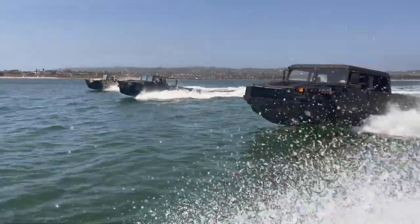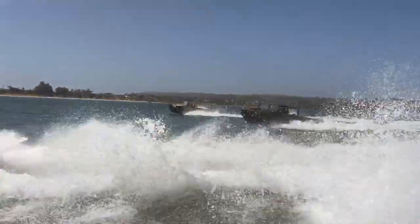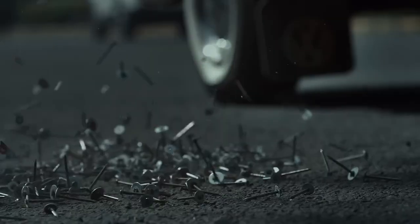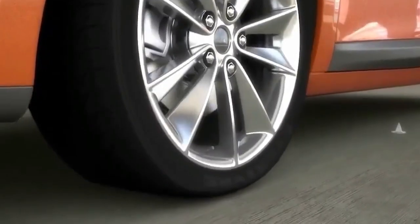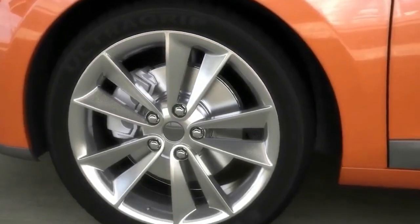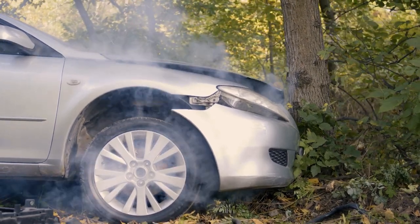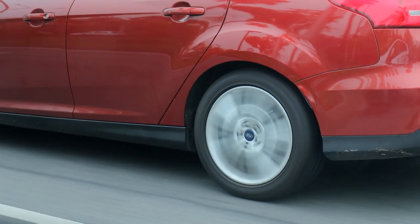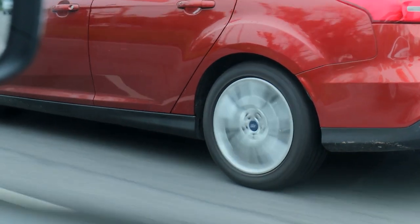With the continued development of technology, we can expect to see more advanced models of amphibious cars in the future. Number 9: Self-Healing Tires. Self-healing tires are a type of tire that can automatically repair punctures or cuts that occur while driving. They are designed with a special material that can seal the hole or cut when it is exposed to air, allowing the tire to maintain its shape and pressure and preventing a blowout. Self-healing tires can save drivers time and money, and they also increase safety by reducing the risk of accidents caused by sudden tire failure. These tires are still in the early stages of development but hold great potential for the future of automotive technology.